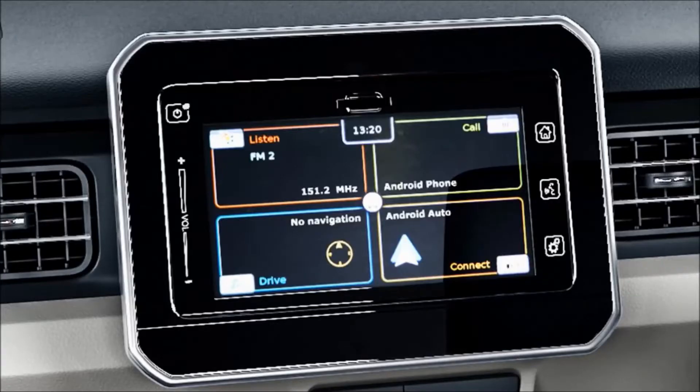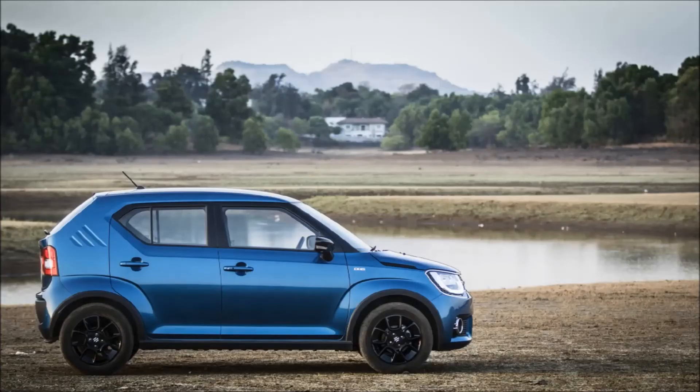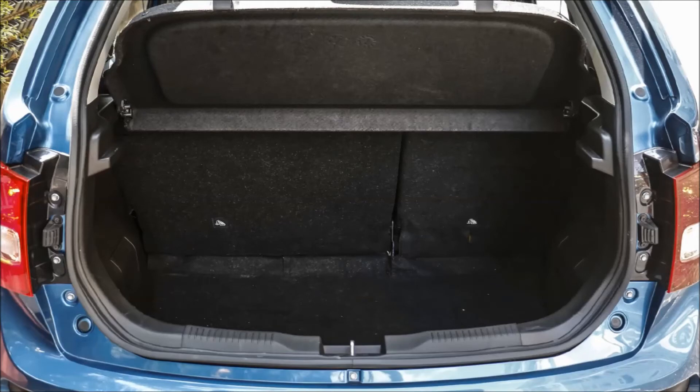The car comes with a touchscreen infotainment system and it's upgraded with Android Auto and Apple CarPlay, so you won't have to change your phone after buying this car. Due to the boxy shape of the car, the boot space gets a bit bigger so you can load a lot of stuff for your weekend rides.